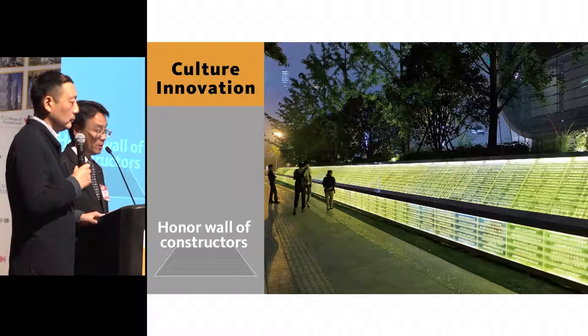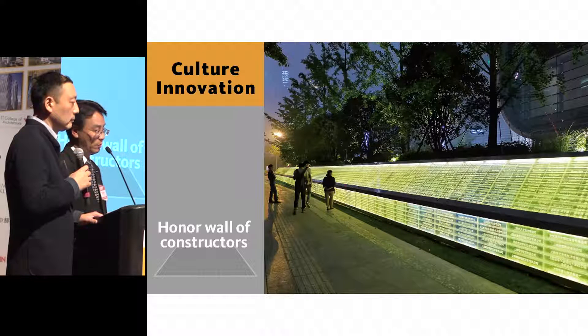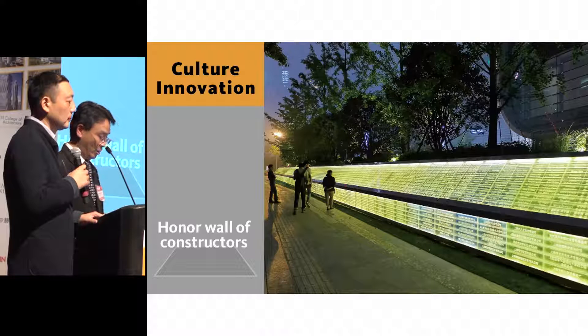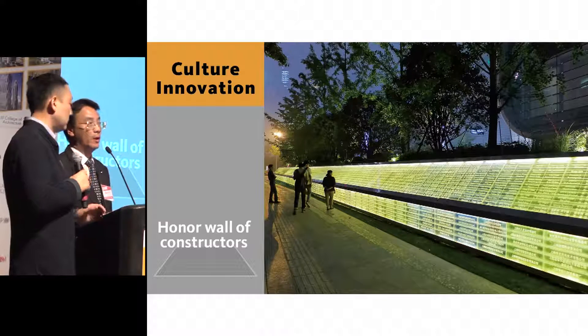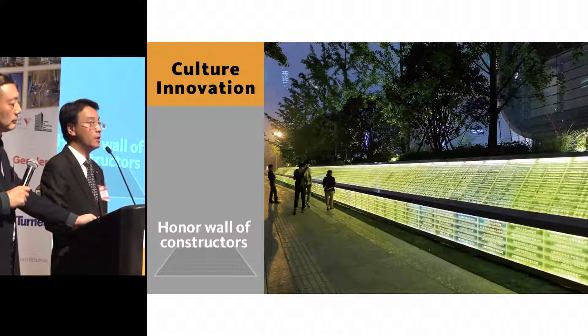The most meaningful part of this project is this honor wall for all the people — over 4,000 people — involved and engaged: constructors, architects, designers, administrators. All those people and their families made a lot of sacrifice through this process. For our building, this is not only our legacy, but the legacy of those people and their families who made a contribution.